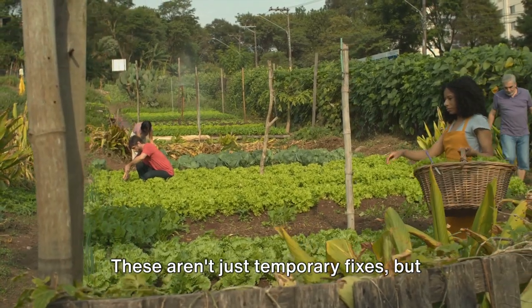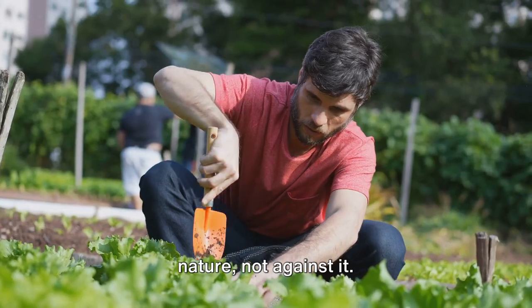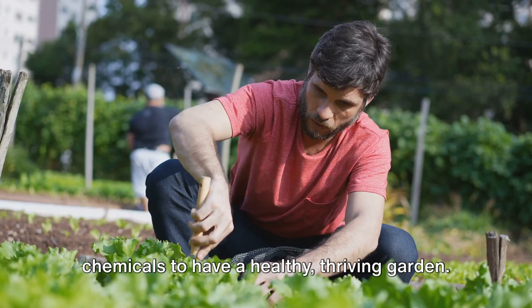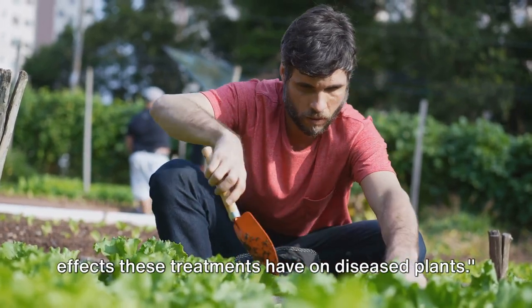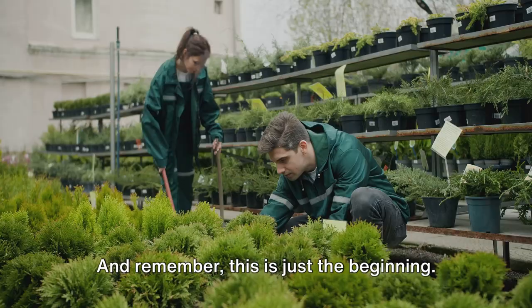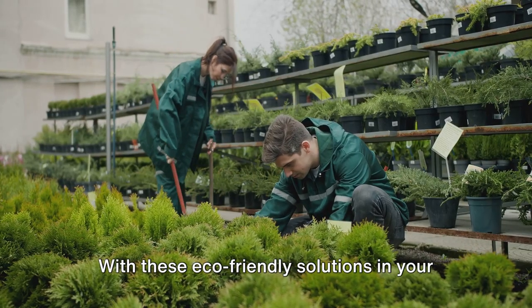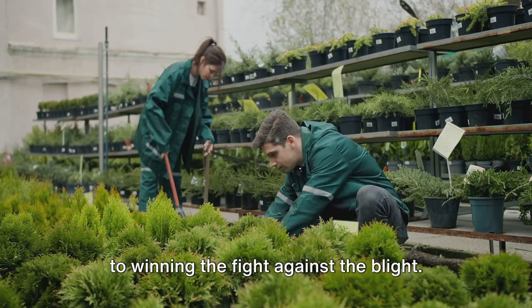These aren't just temporary fixes, but sustainable solutions that work with nature, not against it. They show that you don't need harsh chemicals to have a healthy, thriving garden. Watch as we demonstrate the immediate effects these treatments have on diseased plants. And remember, this is just the beginning. With these eco-friendly solutions in your gardening toolkit, you're well on your way to winning the fight against the blight.